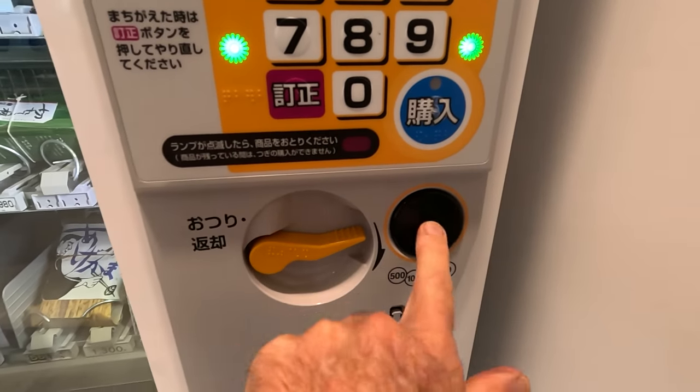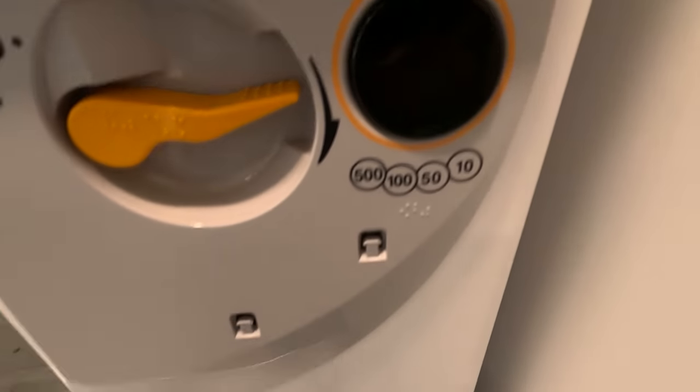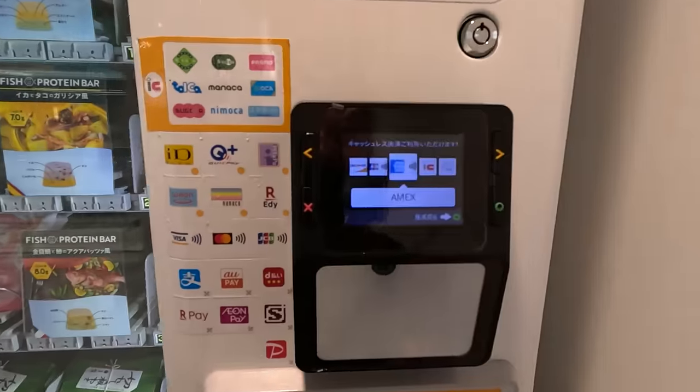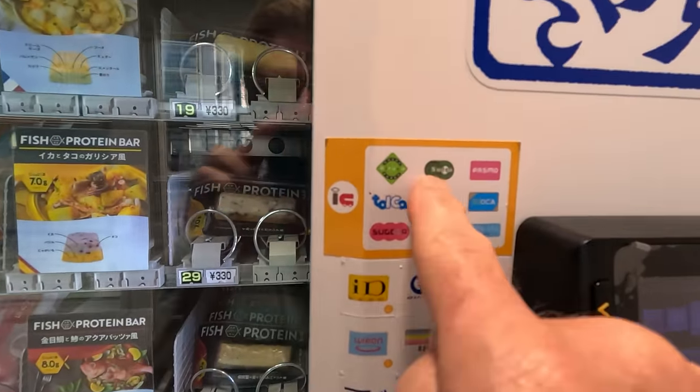Look at that. It's set up to take coins but it's not outfitted for it. It's deceiving — it looks like you could put a coin in there, but uh-uh, it's plastic. They're really encouraging the card payments. Look at all the different cards you can use. I have the Suica. Let's see here — which one do you push? I guess you find your card and then you can do it.